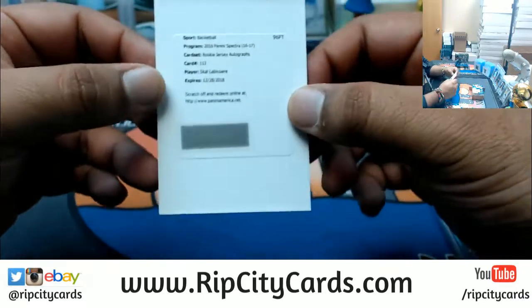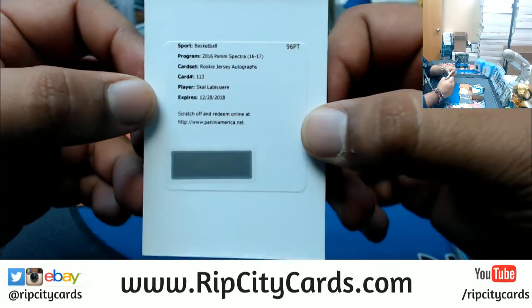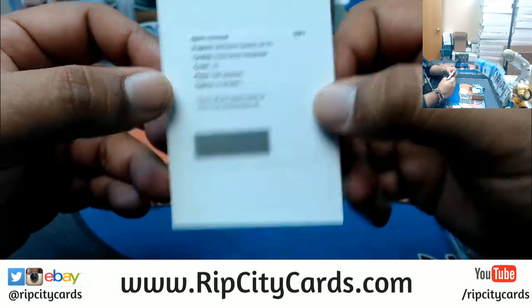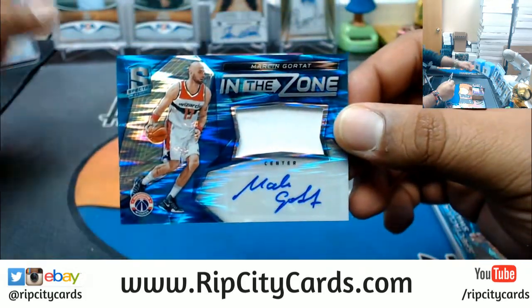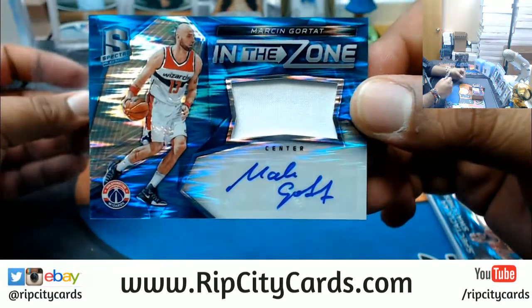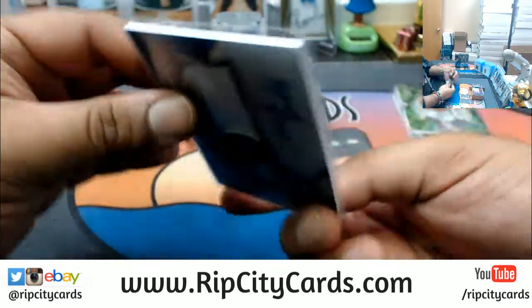We have a rookie jersey auto for Skal Labissière — I believe that goes to the Kings. Patch auto for the Wizards — Marcin Gortat, numbered to 99. And a patch auto for the Bucks — Junior Bridgeman, numbered to 49.